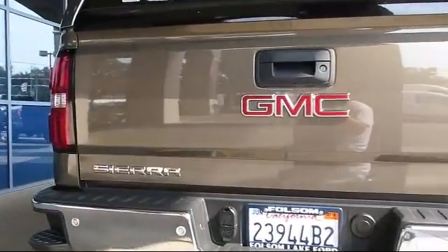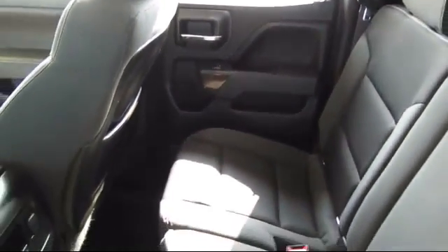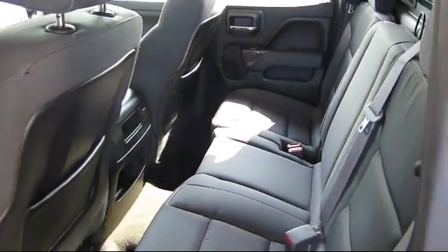Only the best trade-ins and purchased vehicles make it through our meticulous inspection and reconditioning process. We know it matters who you buy from, and that's why here at Folsom Lake Ford,